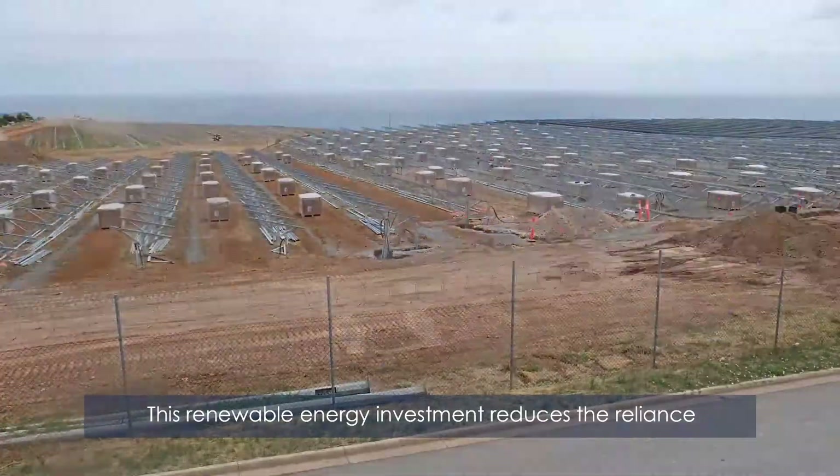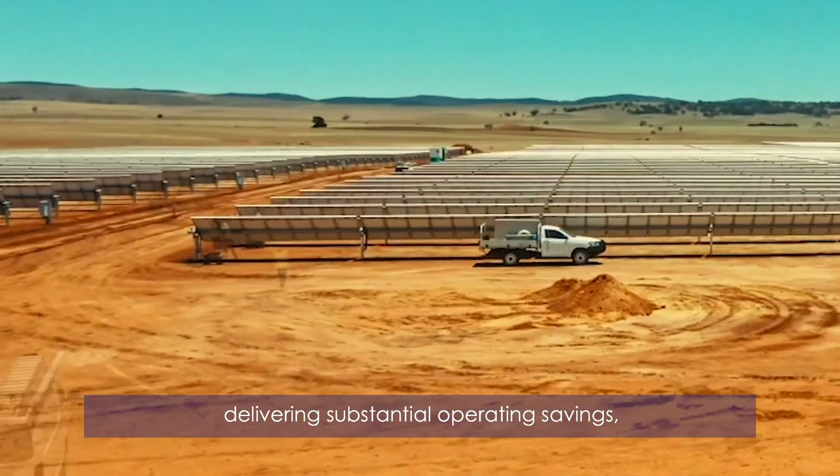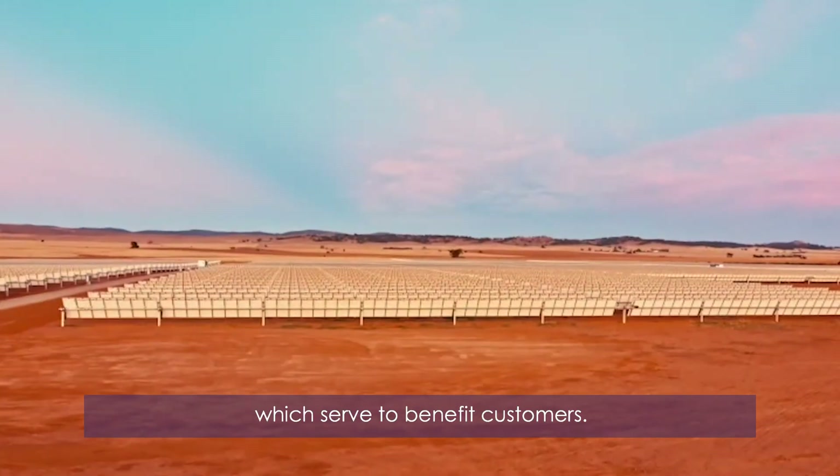This renewable energy investment reduces the reliance on the expensive grid, delivering substantial operating savings which serve to benefit customers.